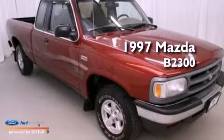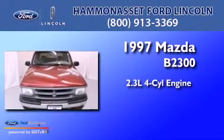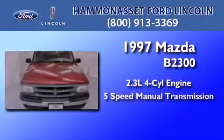This is a 1997 Mazda B2300. It has a 2.3-liter 4-cylinder engine and a 5-speed manual transmission.